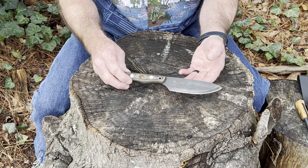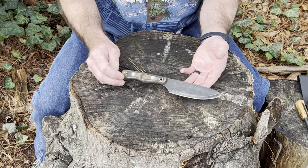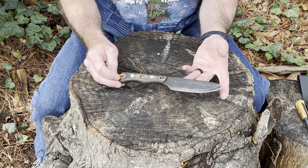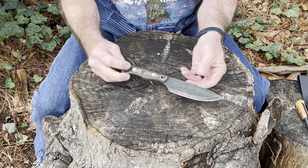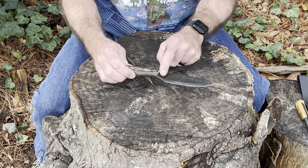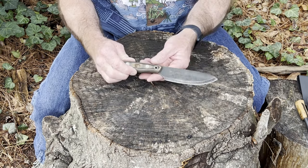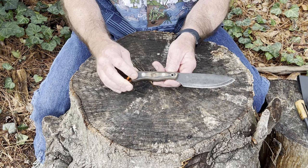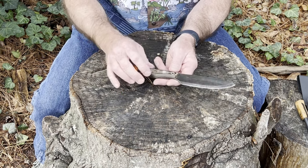In keeping with our standard testing and evaluation procedure, let's talk about the specs of this knife. It is nine and a half inches overall length from tip to tip. It is a full tang design of eighth-inch thick 1095 carbon steel, featuring a five-inch gun-blued blade with a pseudo-Scandi grind, as they're calling it.